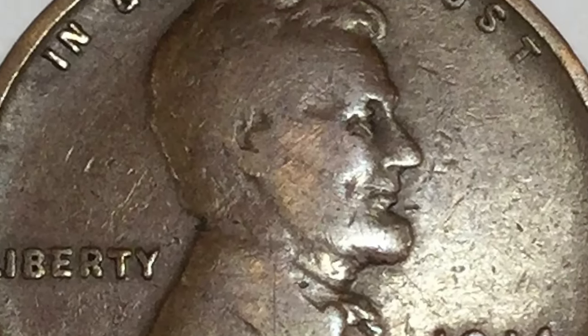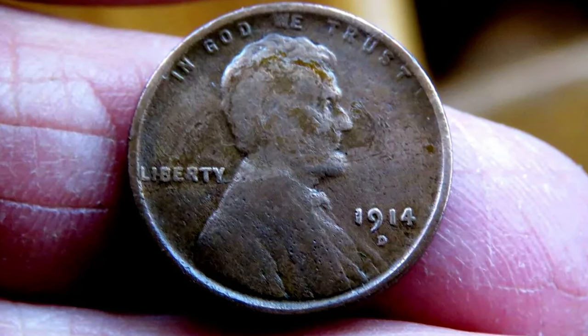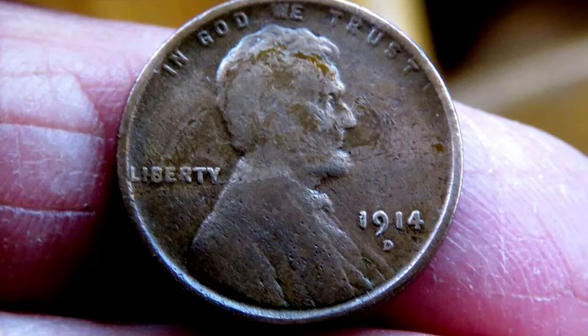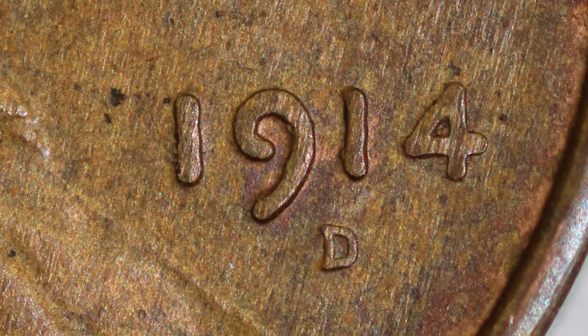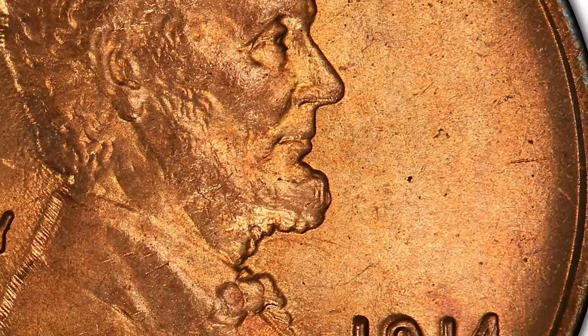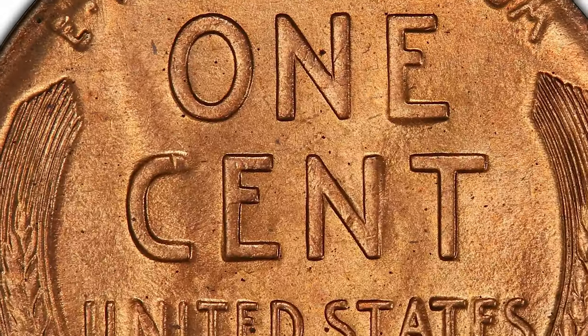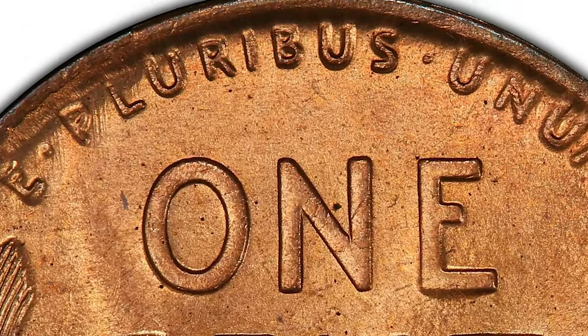Most 1914-D cents that survive are well worn. These long-traveled coins have served dutifully as hole fillers in penny boards and albums for more than 60 years. For problem-free coins in the lower circulated grades, expect to pay $175 and up. For discriminating collectors, acquiring examples in Mint State will increase the cost factor by a multiple of 20 or more.